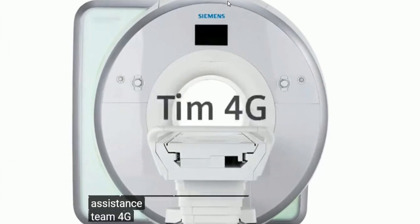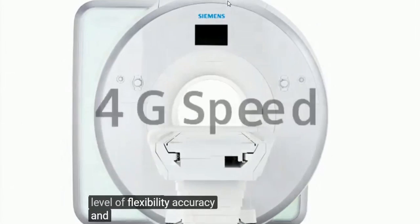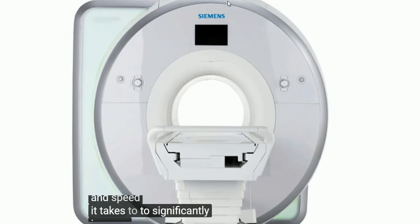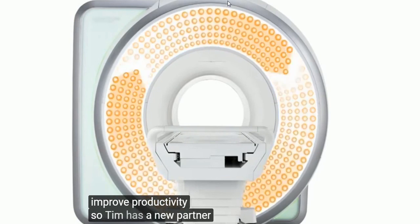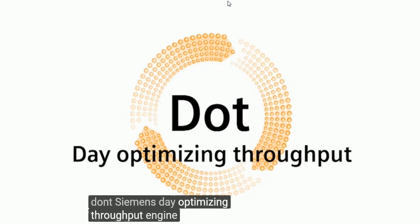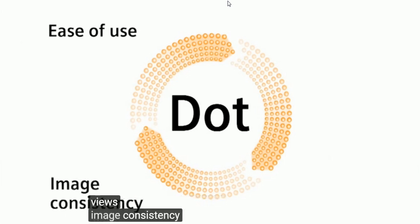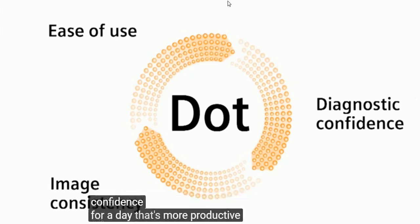TIM4G offers a whole new level of flexibility, accuracy, and speed. But it takes two to significantly improve productivity, so TIM has a new partner: DOT. DOT, Siemens' Day-Optimizing Throughput engine, multiplies the power of TIM, resulting in greater ease of use, image consistency, and diagnostic confidence for a day that's more productive than ever.